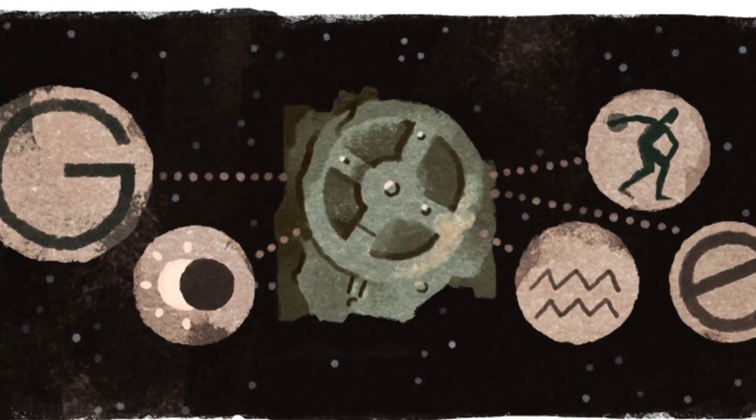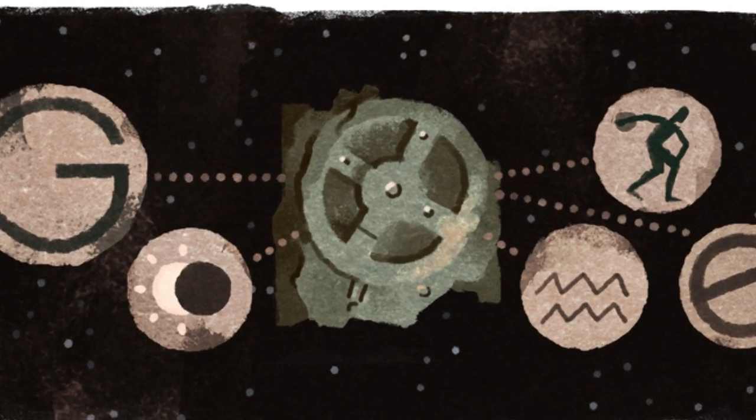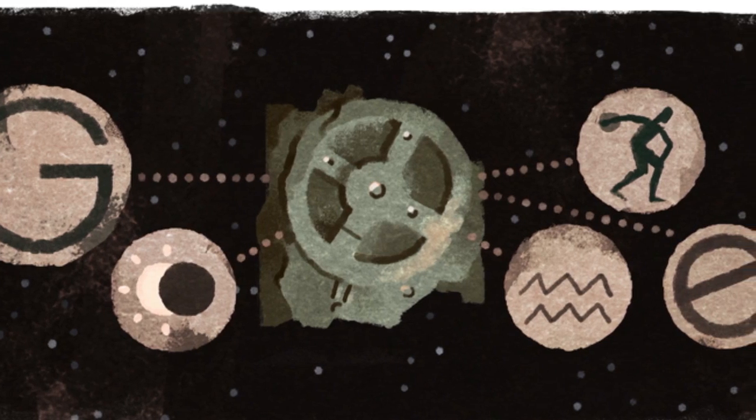The search engine Google is showing this Doodle for the 115th anniversary of the Antikythera mechanism's discovery. The Antikythera mechanism is an ancient analog computer.